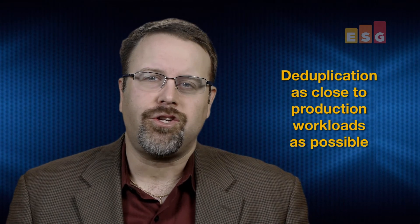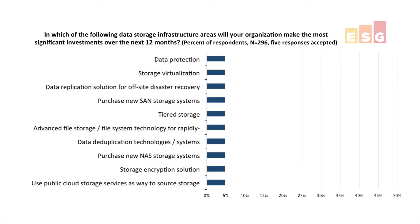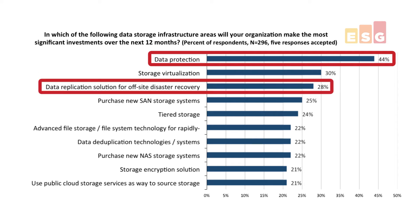Let's talk about deduplication and how you want to get that as close to the production workloads as possible. In 2012 we looked at one of the big IT spends — storage — to see what they were using that storage for, and by a wide margin the number one usage of newly purchased storage was in support of data protection. In fact, number three was data replication. So if you could store your protected data smarter, you could significantly reduce your storage CapEx and OpEx spending.